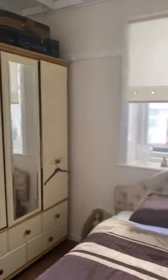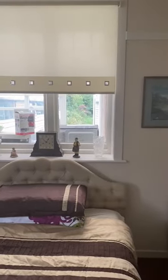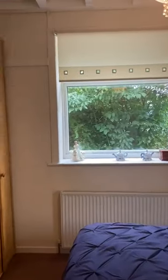Into bedroom number two — that little window there does overlook the utility and there is a side window there. And this is the master bedroom which also has a window to the side and a window to the front elevation.